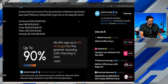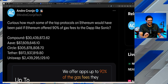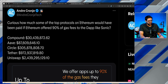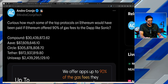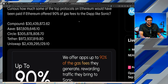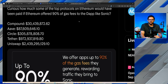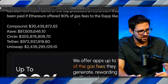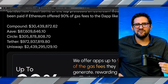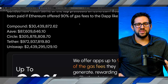Andre Cronje, one of the key voices in Phantom, DeFi, and Sonic, touched on the gas monetization — the 90% of gas fees going to developers. He posted on X, asking how much top Ethereum protocols would have earned if Ethereum offered 90% gas fees to dApps like Sonic will. If you were the dev at Compound, you would have earned $30.4 million; at Aave, $87.6 million; Circle, $305 million; Tether, almost $8 billion; and if you were the core developer at Uniswap, you would have earned $2.5 billion. This is the potential Sonic holds as the DeFi chain — one of the fastest, if not the fastest, time-to-finality blockchains in the entire industry, with the godfather of DeFi behind it.